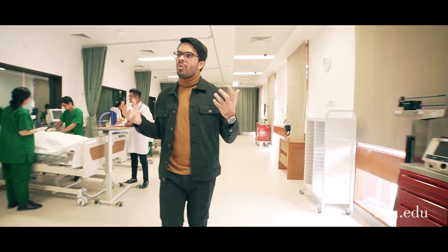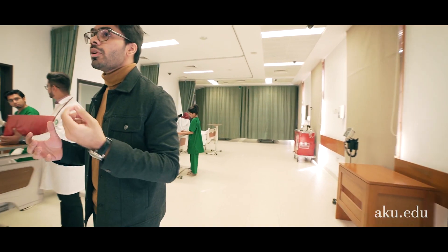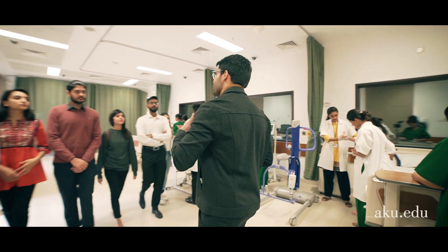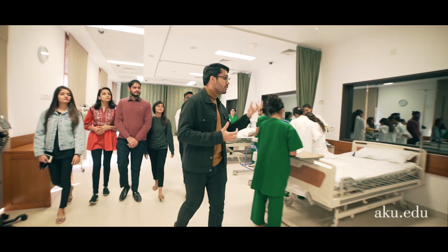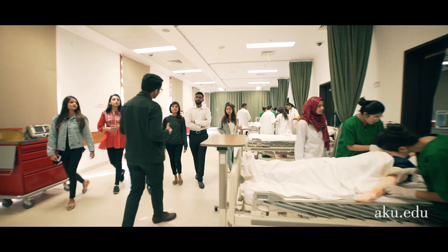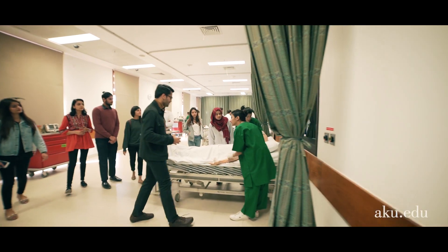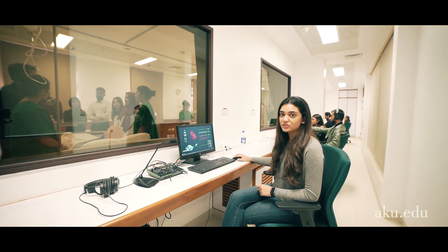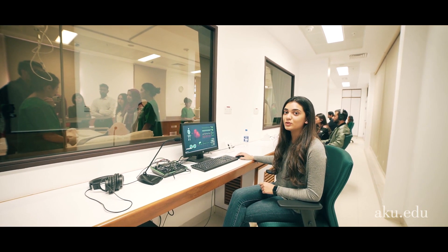This is our medical and surgical ward area, which is actually designed to perfectly imitate a real-life hospital ward. We as students actually get a chance to interact with these patients and practice our hands-on skills before we see a patient. Each bed has its own observation room to control and monitor the simulations.